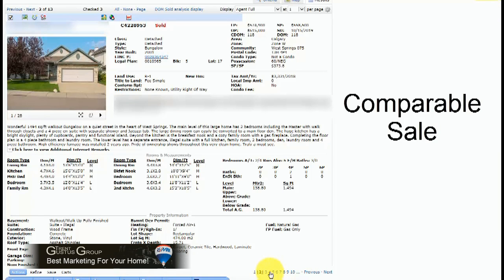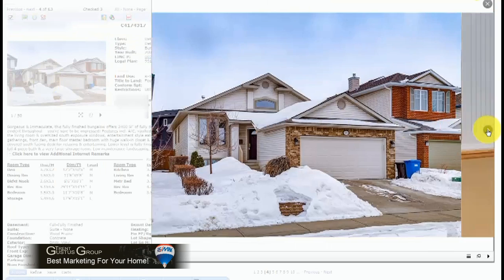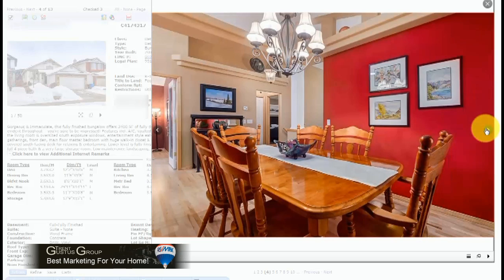Now we look at another comparable: 195 West Point, selling two years ago for $621,000 at 1,400 square feet — a very similar size to our listing. If you look at this one, we've got nice vaulted ceilings, as our listing has.